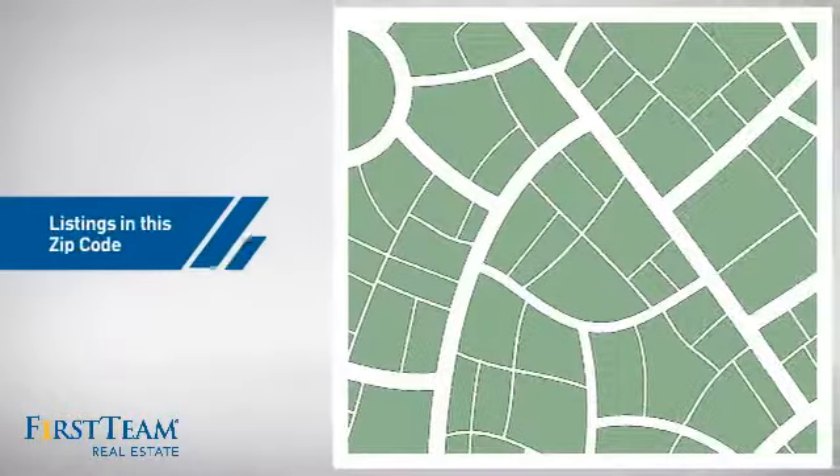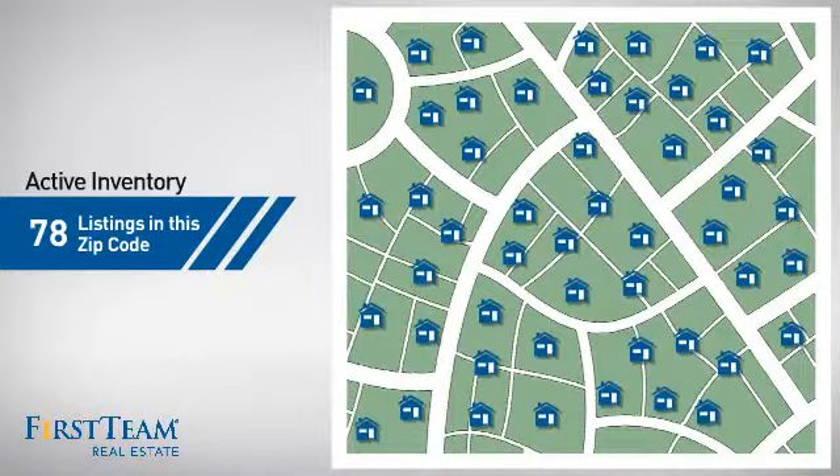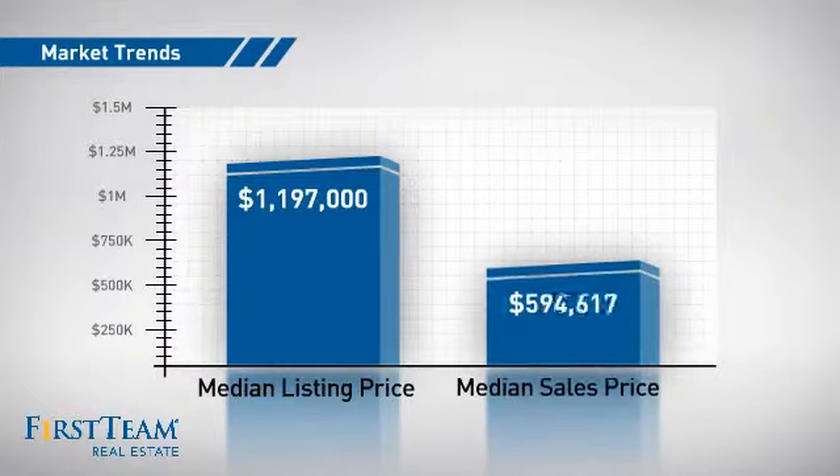Wondering how it stacks up against the competition? There are now just under 80 homes on the market within this zip code, with a median list price of just under $1.2 million and a median sale price of just under $600,000.